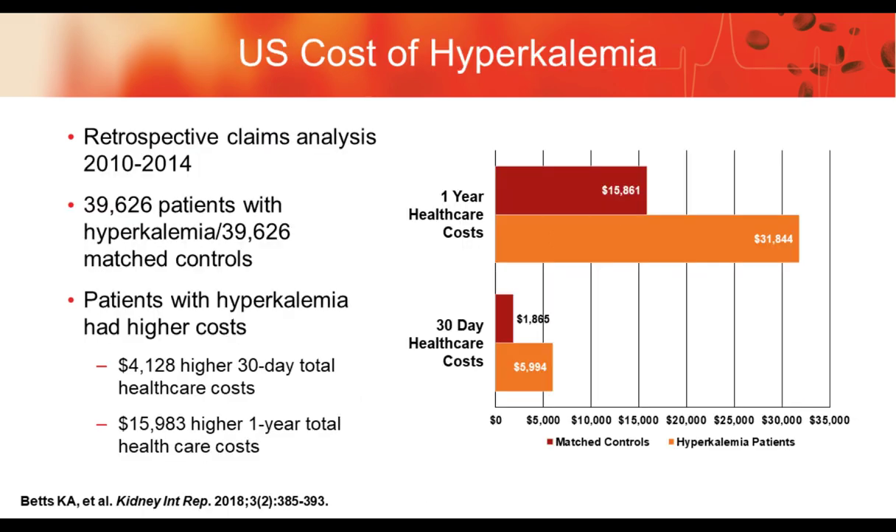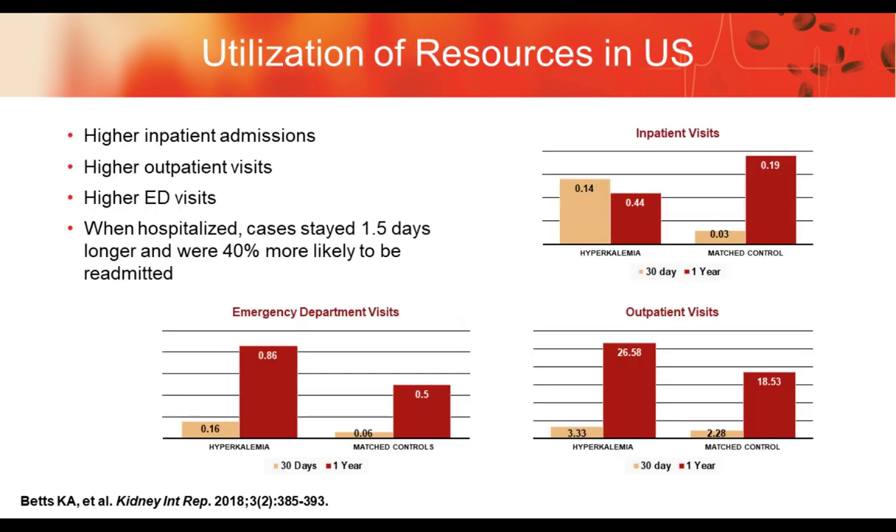Looking at a retrospective claims analysis done between 2010 and 2014 with almost 40,000 patients and matched controls, there was a $4,000 higher 30-day total healthcare cost and almost a $16,000 one-year total healthcare cost. We literally almost double the cost experienced by patients with hyperkalemia when looking at one-year total healthcare costs.